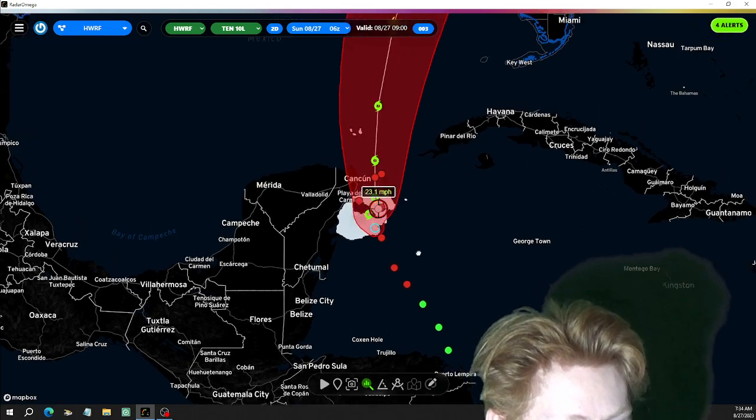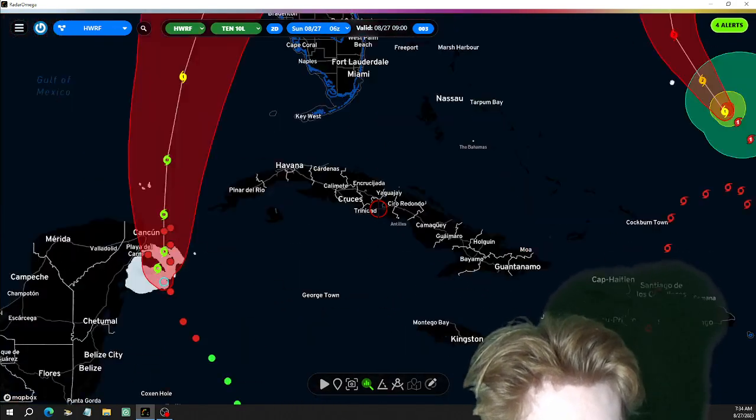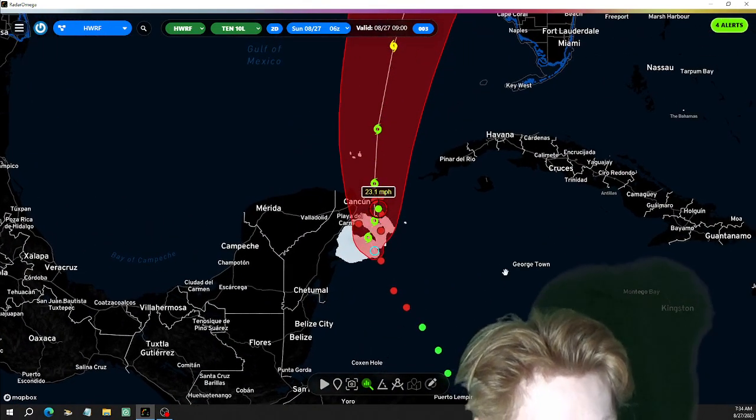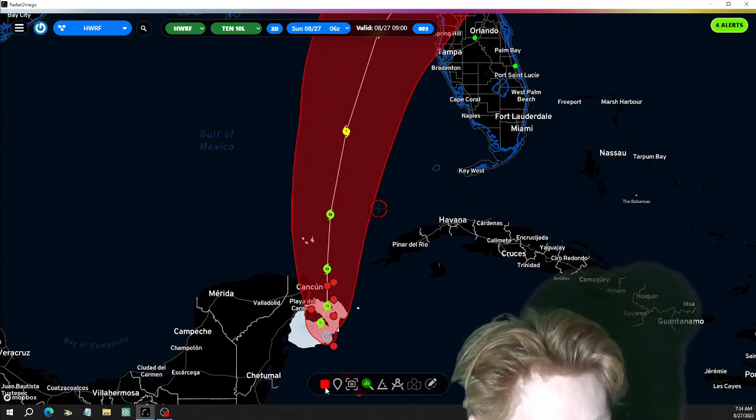H-WORF already says it's a tropical storm. Let's see what it says for intensity.